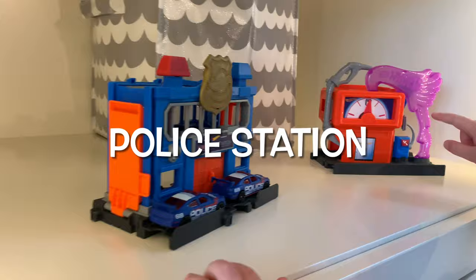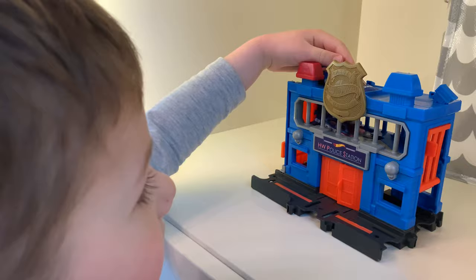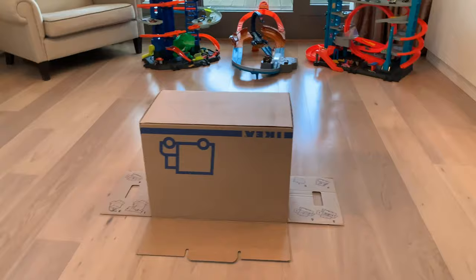And here we have the police station and the gas station — fantastic — with police cars. So, what do we have to do today? Make a video! Of what? Hot Wheels — Hot Wheels surprise of the day box! Right there. Are we ready? Ready!